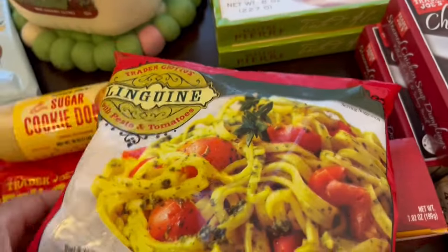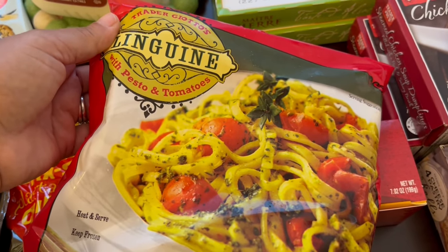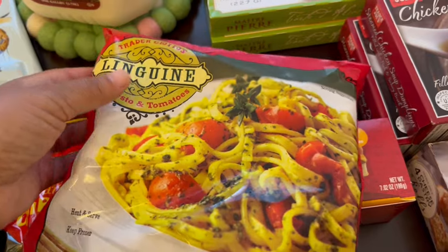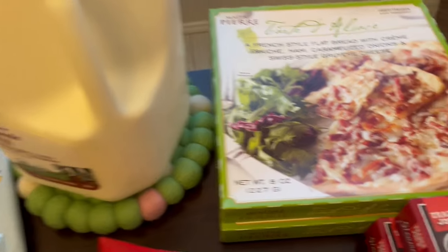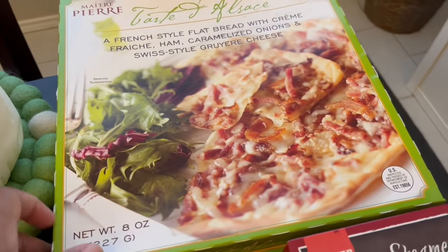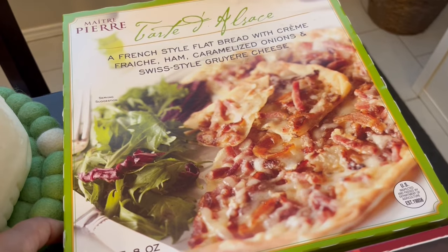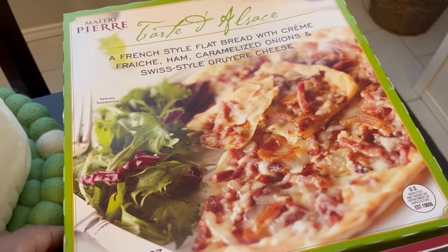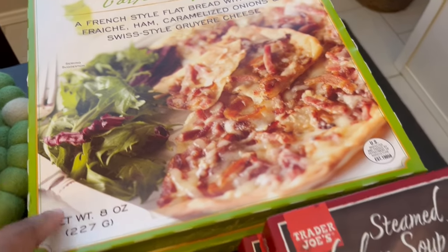I really like this linguine — again, a quick weeknight dinner. It's meatless, it has pesto and tomatoes, and it is absolutely delicious. I grabbed some milk for my toddler, and then I also grabbed these tarts. I grabbed two of them. We like these for a quick lunch or dinner — I usually serve them with a salad. They have ham, onions, and gruyere cheese. It's delicious.